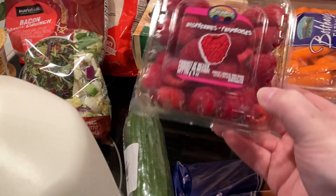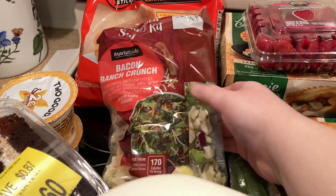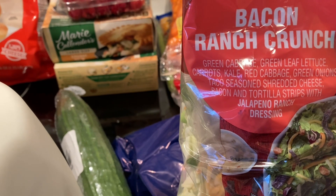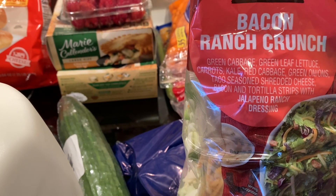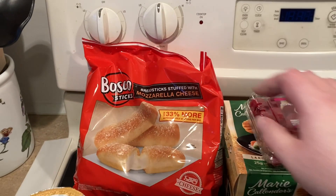Got two of the pot pies — we eat those about once a week or every two weeks in the wintertime until we get tired of them. Got some raspberries for my bearded dragon. Picked up a bacon ranch crunch salad — this one is green cabbage, green leaf lettuce, carrots, kale, red cabbage, green onions, taco seasoned shredded cheese, bacon, and tortilla strips with jalapeño ranch dressing.